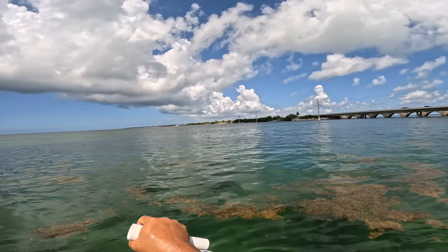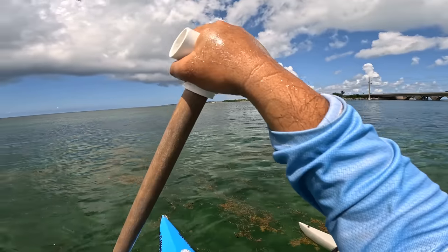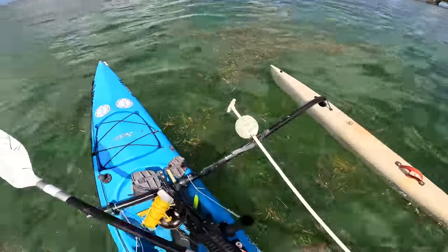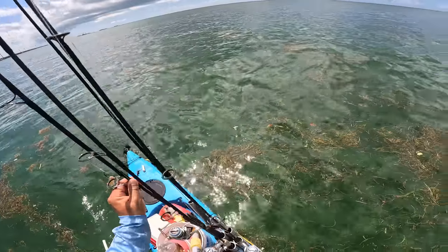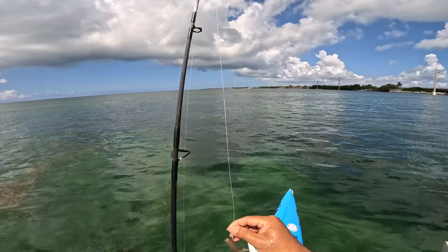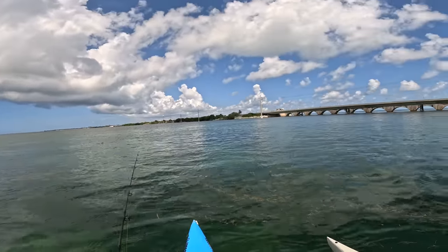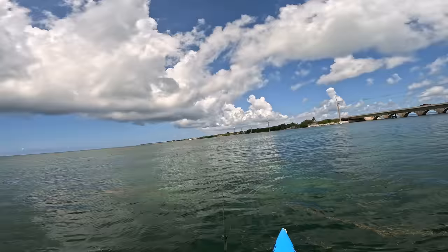I saw a bunch of tails rolling around over here — tarpon tails. Let me see if they're around and looking to play. I've got an all-about-the-bait Schminnow rigged with a circle hook. I think they started moving in.